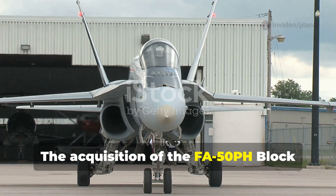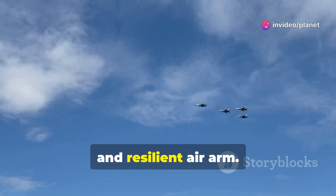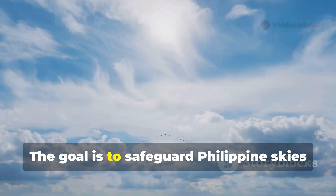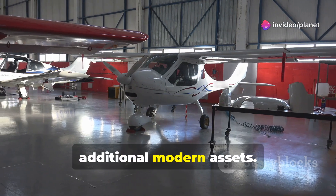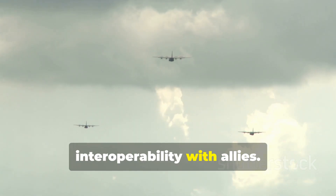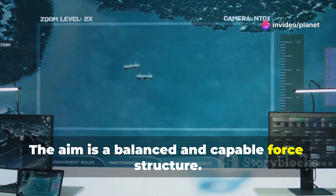The acquisition of the FA-50PH Block 20 is a critical milestone for the Philippine Air Force. The future involves building a modern, agile and resilient air arm — investing in advanced platforms, personnel and infrastructure — with the goal of safeguarding Philippine skies and contributing to regional stability. Beyond the FA-50PH, the PAF will look towards acquiring additional modern assets, including multi-role fighters, surveillance aircraft and transport planes, with emphasis on versatility and interoperability with allies. Lessons from the FA-50PH will inform future procurement decisions, aiming for a balanced and capable force structure.